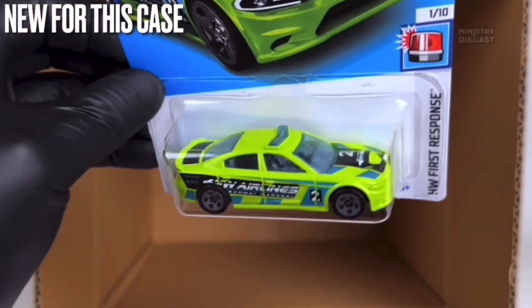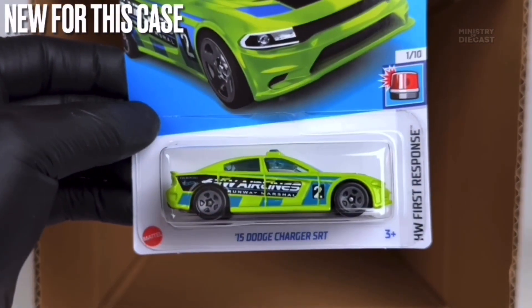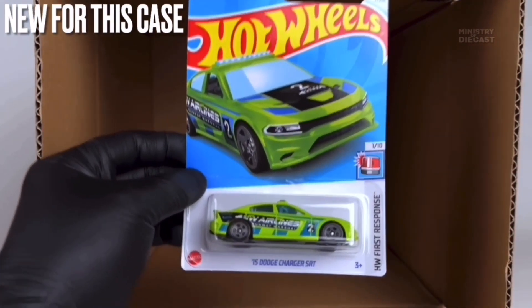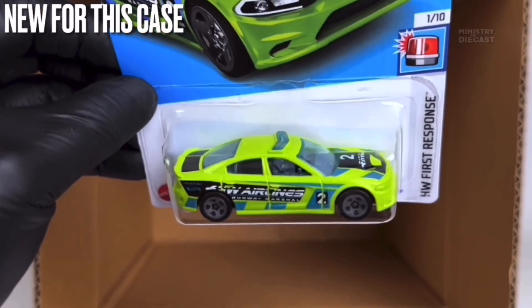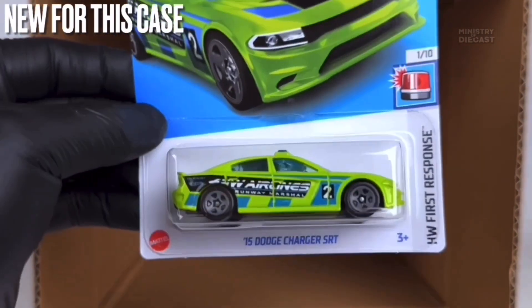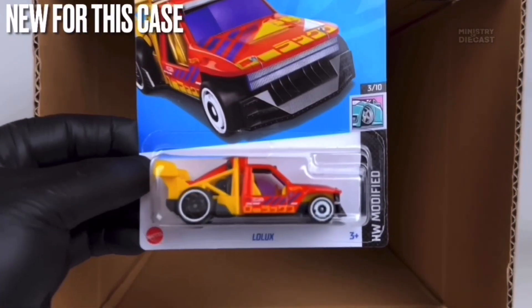Next up we do have the '15 Dodge Charger SRT — I don't mind this thing but it's definitely not my favorite. I prefer the red version from the 2024 B case, but this is still pretty okay. It does receive side and top tampo work, has been painted in glossy lime green, and is rolling on the five-spoke wheels painted in gray. I probably will not pick this up for my collection.